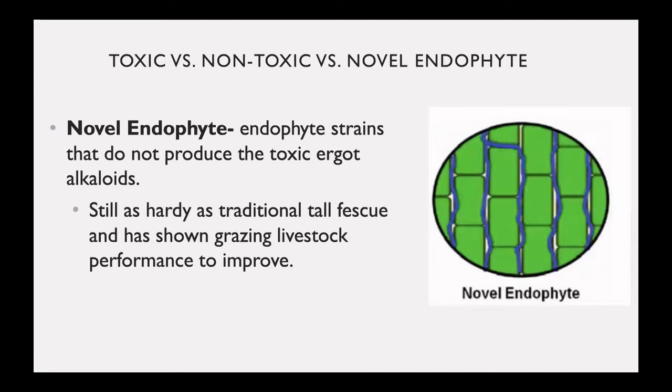Novel endophyte tall fescue has an endophyte strain that does not produce the toxic ergot alkaloids. As you can see from the picture on the right, there is an endophyte still present, but it is a different strain. This leads to novel endophyte tall fescue being as hardy as traditional tall fescue, but with an improvement in grazing livestock performance.